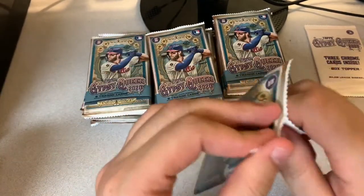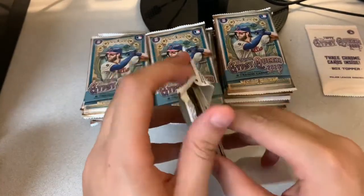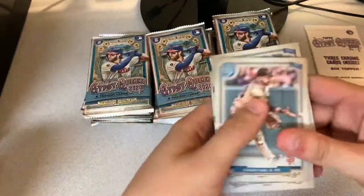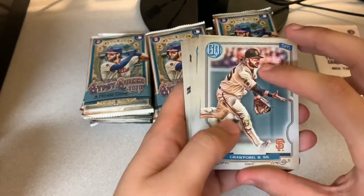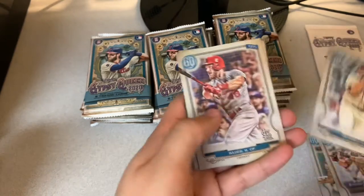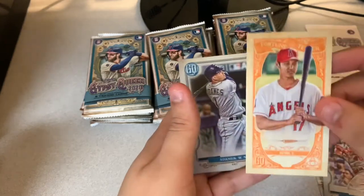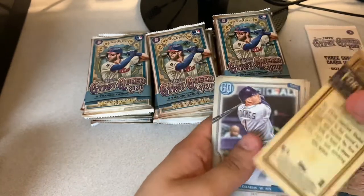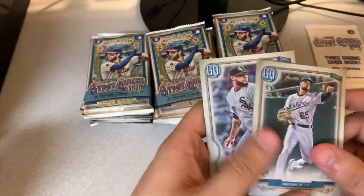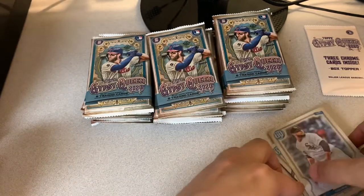Penny sleeves right there. Usually the fifth card is the variance short print chance or the insert — it's not guaranteed every time. Brandon Crawford, NCRT. First card is the fortune teller Shohei Ohtani — I'm a big fan of this one, the stance on it is really cool. Adamus, Seth Brown, Alex Colome. I'm going to set my rookies aside; I always love just making rookie piles.